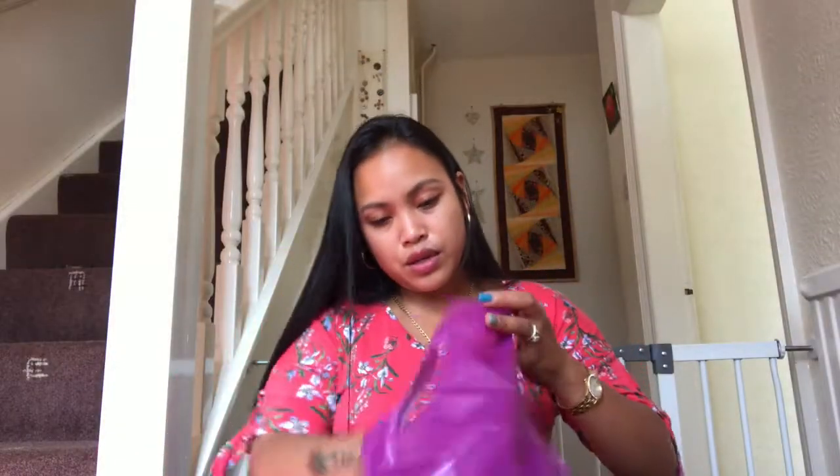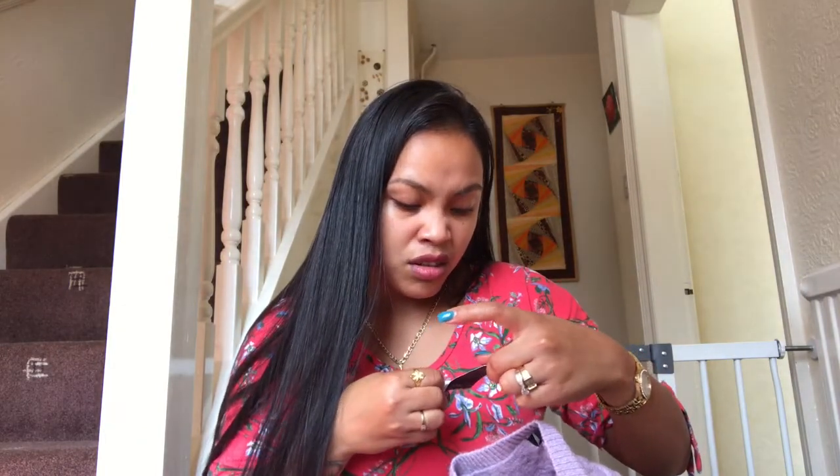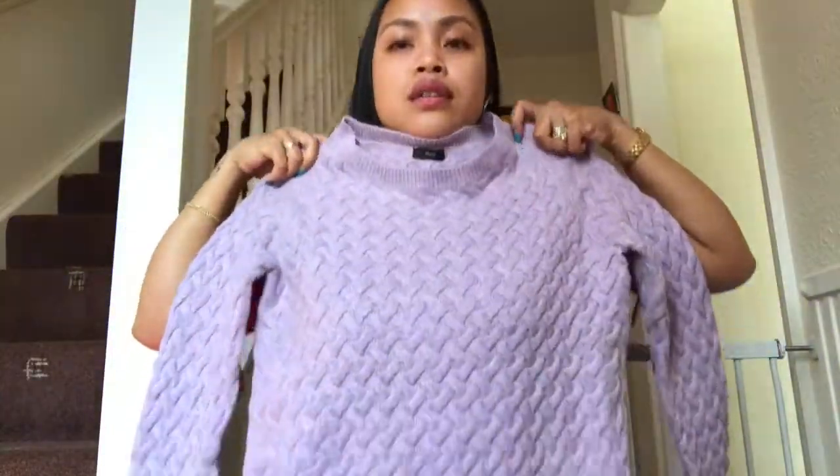Next one is a winter sweater — it's lavender, makapal sya guys. The material is wool, it's warm for winter. I think I got it for only six pounds. Originally more expensive but I got it for six pounds lang. Ang ganda nya, pang winter maganda sya.